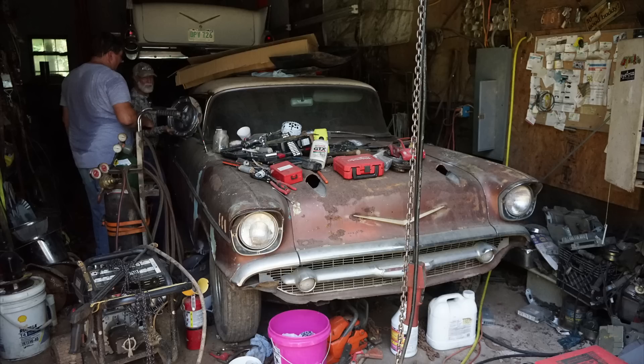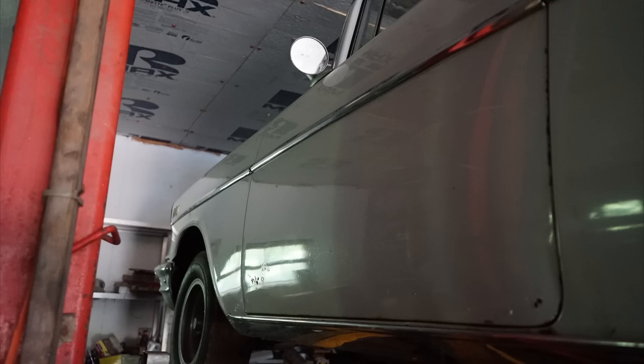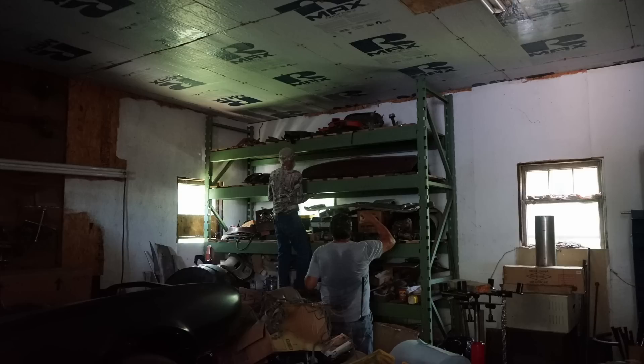Sorry about the lighting in this episode — I didn't expect to be going into old barns. I mean, it's a junkyard, I should have expected it. Oh well, it turned out pretty well and the cars in there were really neat. You can definitely see a closer look at some of them here, and you'll actually see the Camaro right there that you couldn't make out in the video.